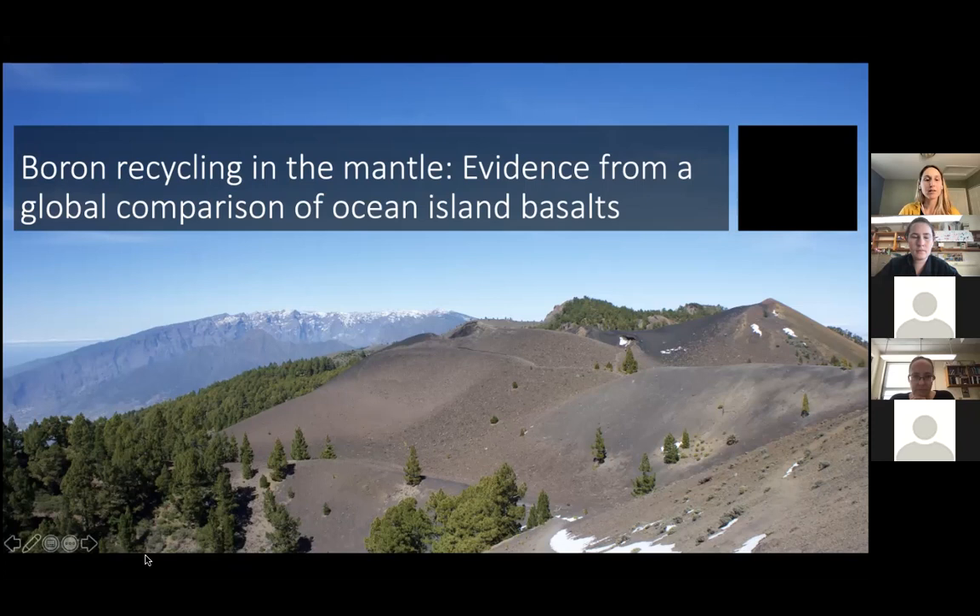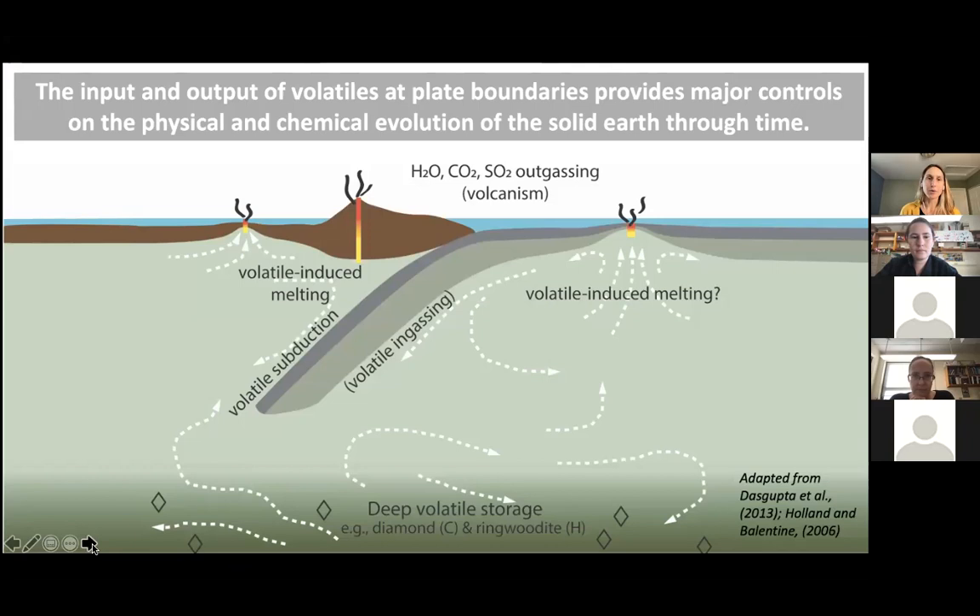The input and output of volatile elements has really major controls on both the physical and chemical evolution of the solid Earth. Subduction puts things into the mantle — subducted slabs have lots of volatiles, water and carbon, but also other elements, which get input into the mantle. Some gets recycled immediately out at subduction zones or back-arc basins, and some ends up in the deeper mantle. But it's really challenging to see into the deeper mantle, and there's still a lot of uncertainty regarding the distribution of various elements in the Earth's interior.